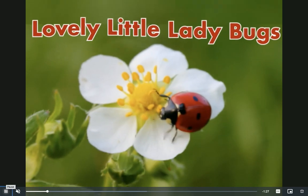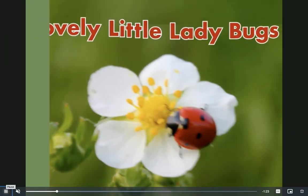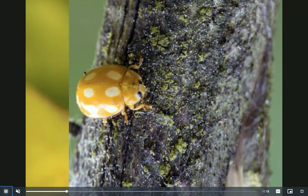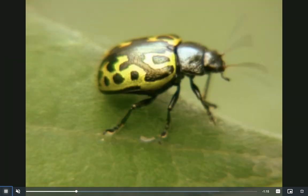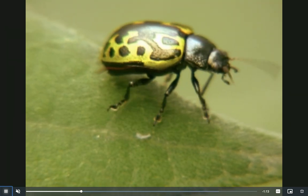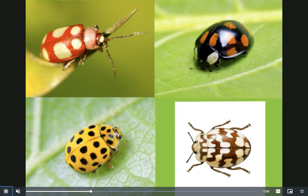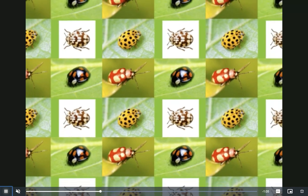It's called 'Lovely Little Ladybugs.' Is this a ladybug? Is this a ladybug? How about this — is this a ladybug? They are all ladybugs! Ladybugs come in many colors and patterns.